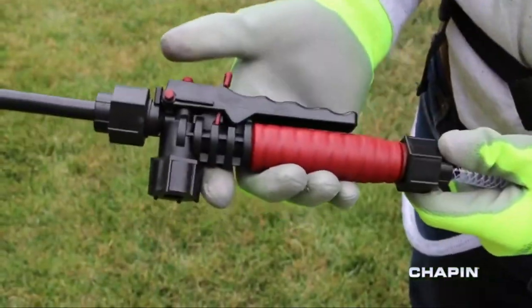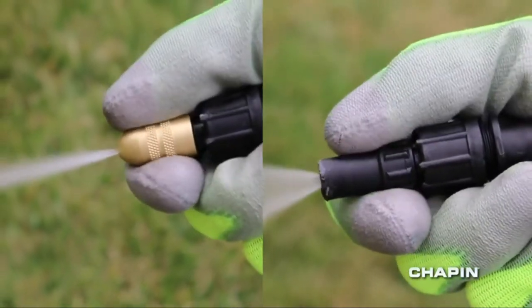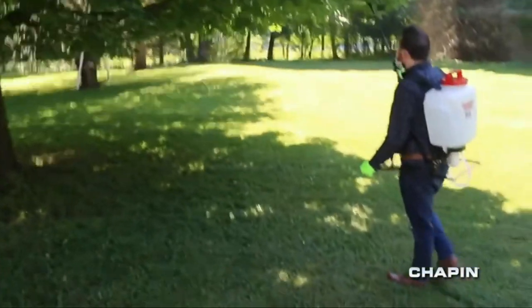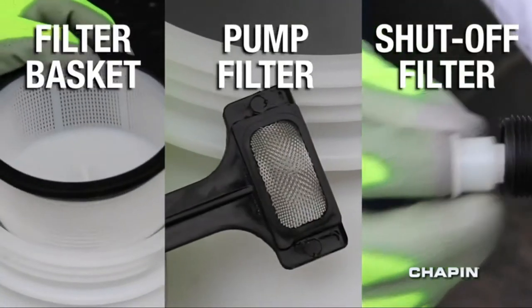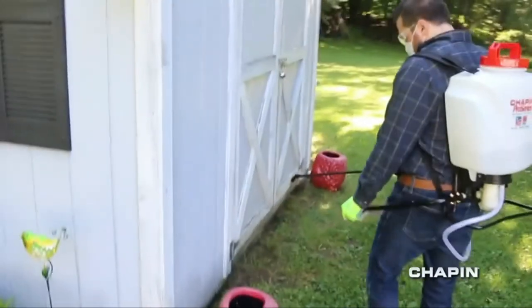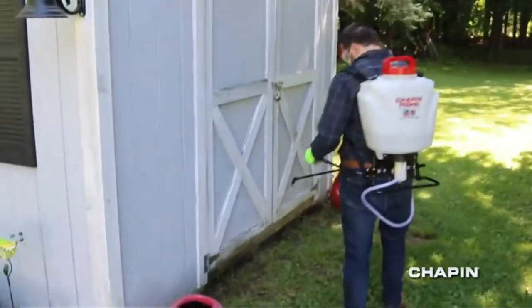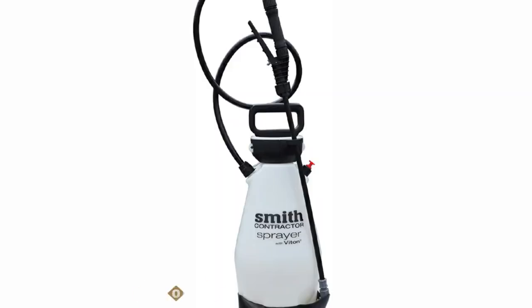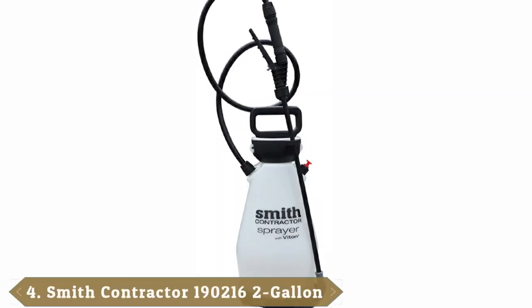The Chapin International Backpack Sprayer includes a three-stage filtration system with an easily cleaned filter. The sprayer wand also includes a comfort grip, which is terrific for anyone with arthritis or mobility concerns when performing grasping motions. The straps on the unit are padded to maximize shoulder comfort as well.